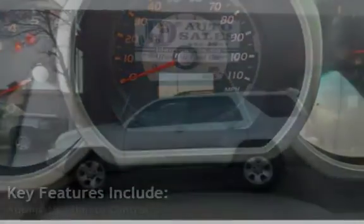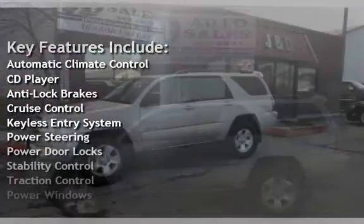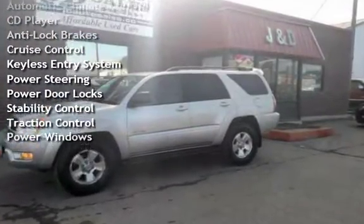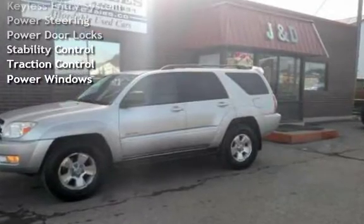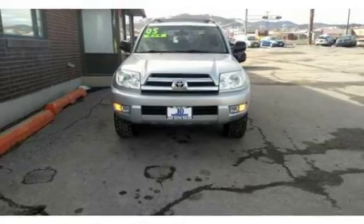Key features include: automatic climate control, CD player, anti-lock brakes, cruise control, keyless entry, power steering, power door locks, stability control, traction control, and power windows.